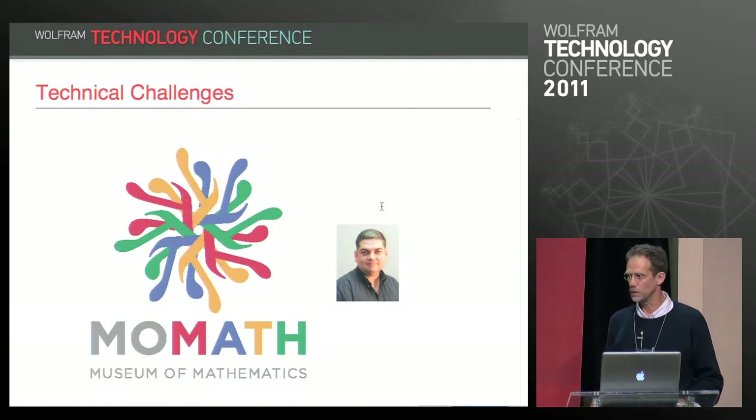Ulysses Cervantes Pimentel and I have been working to get the bugs out and get this to actually work robustly for the museum.